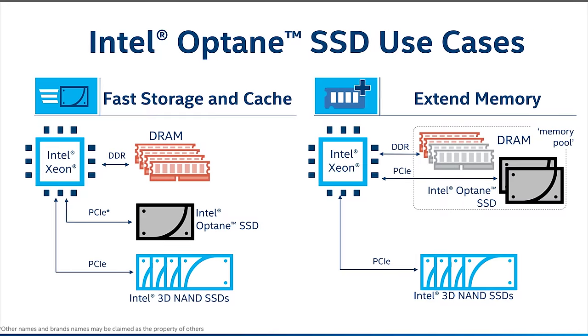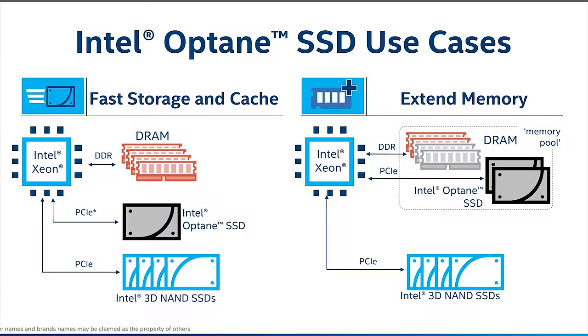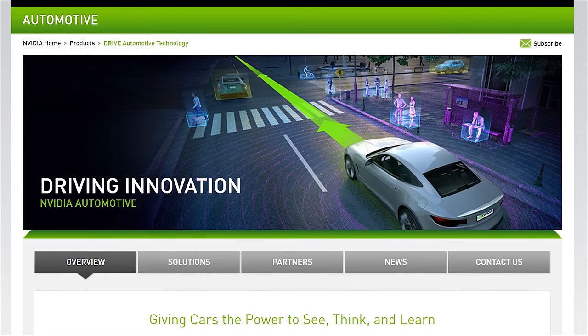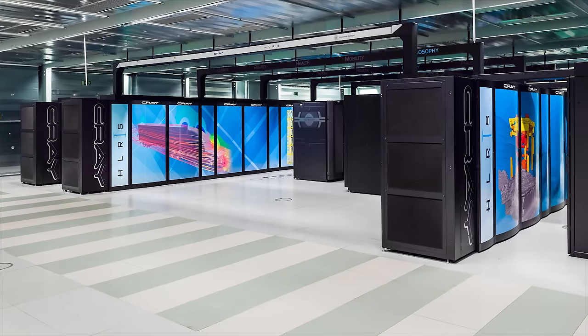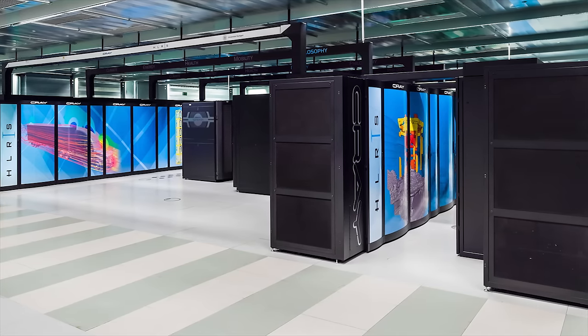Optane's ability to be used as high-capacity RAM could also make it a compelling solution for things like machine learning — think about developing software for self-driving cars, for example — and scientific research, where having a large pool of working memory is more important than having it be as fast as possible.